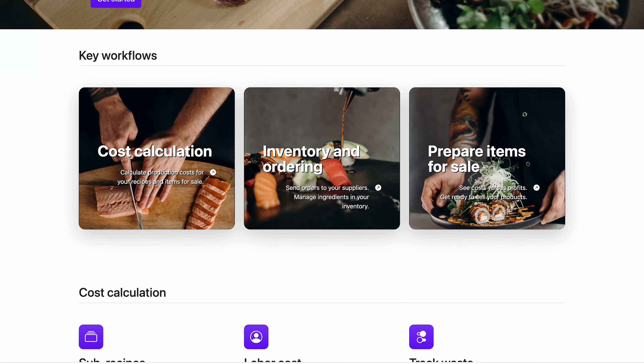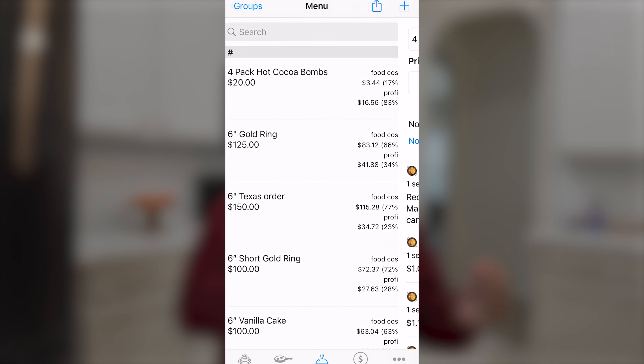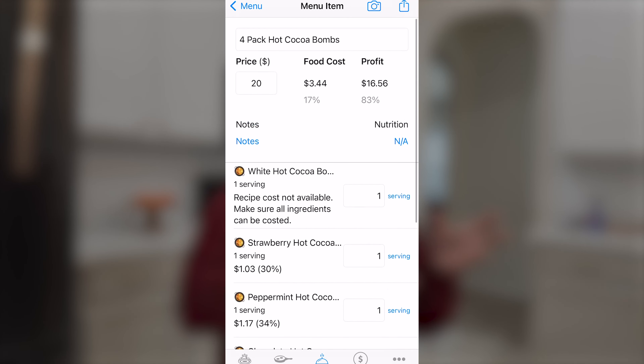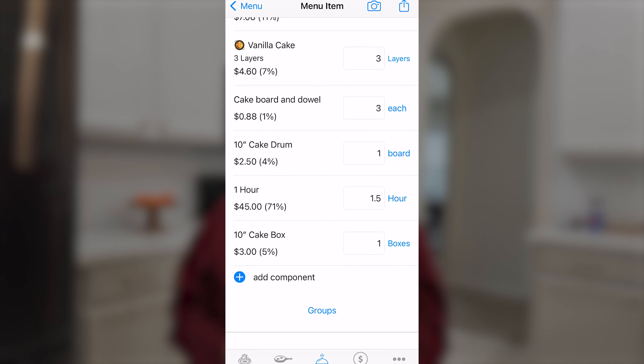The last app I use to grow my home bakery business is one I've mentioned before. Fill It is an app where you are able to cost out your recipes and come up with the prices for your products. You input all of your ingredients, how much it costs, and the quantity per purchase, and it does all the calculations and math for you to figure out how much it costs to make that product. You can also input your hourly pay, add that onto the cost, and see how much profit you will earn based on the price you want to charge. This has really helped me grow my home bakery business financially because I can see exactly how much money is going out of my business, and it helps me eliminate products that might not be cost efficient or profitable.